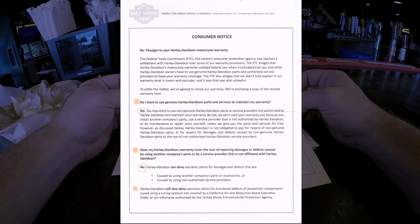'Does my warranty cover the cost of repairing damages caused by using another company's parts or a non-affiliated service provider?' No. Harley-Davidson can deny warranty claims for damages caused by another company's parts or accessories, or by non-authorized service providers. They will also deny claims for functional defects of powertrain components tuned using a product not covered by the California Air Resources Board executive order or not authorized by the EPA.